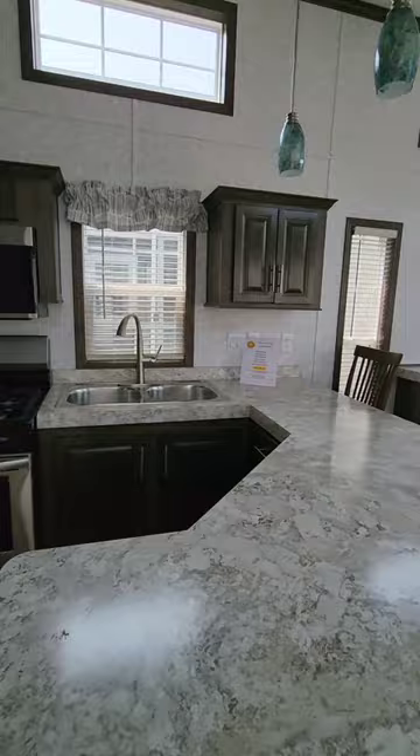Again, this is the 2023 Quail Ridge Forest River model 39AKFFL.